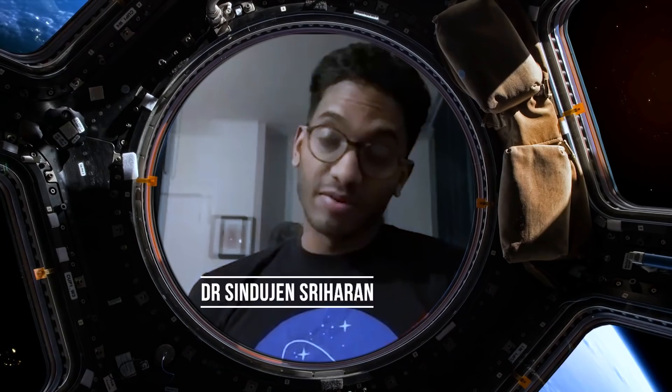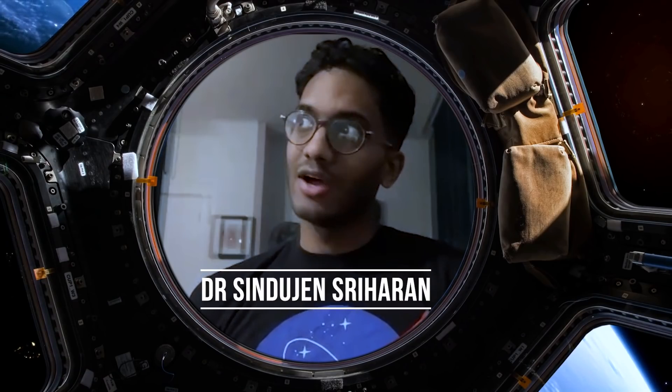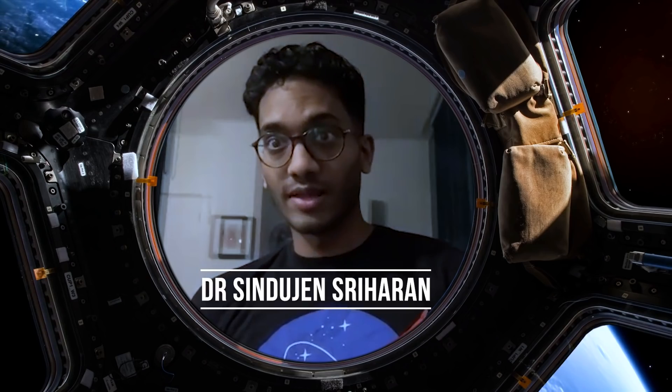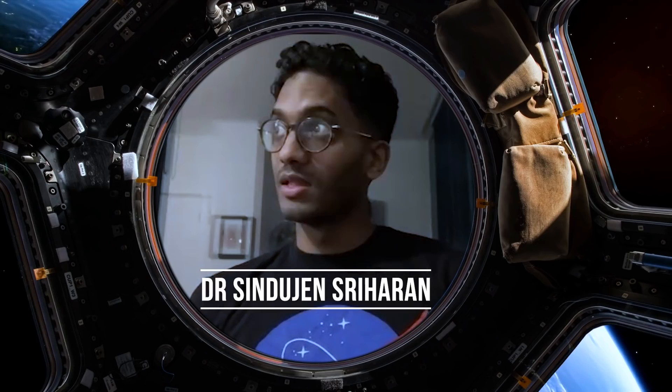To help me, I had a chat with Dr. Sindhu Sriharan, who has published a study all about this. If a person is in cardiac arrest, how are we able to do chest compressions on them is the first difficulty. Basic CPR compressions that we can do on Earth rely on gravity, so the first question is: what's the best way of doing CPR when you don't have any gravity?